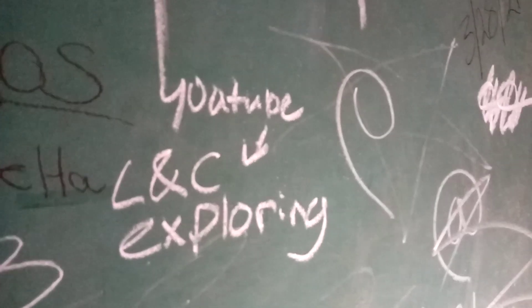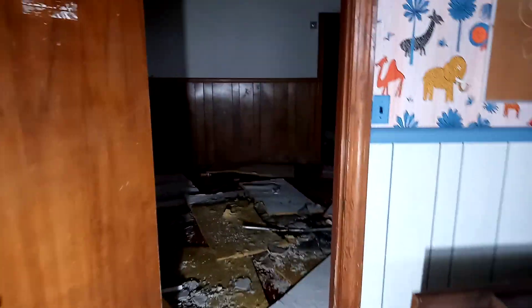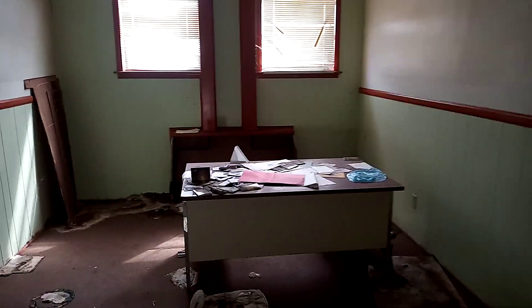There's a chalkboard with mostly offensive stuff on it. We have 'YouTube: L and C Exploring' — I don't know, I think I've heard of them. I don't know who you guys are, but I'll give you a little shout out on my video. Obviously you've been here, so you've got some pretty cool abandoned sites that you check out. I'll have to get on YouTube and see what y'all got. I hope y'all are staying safe out there.